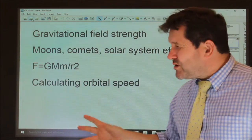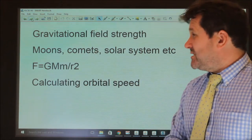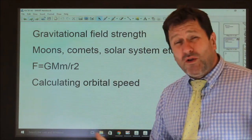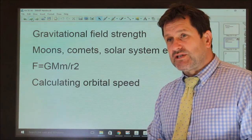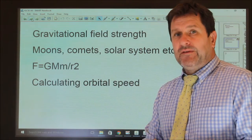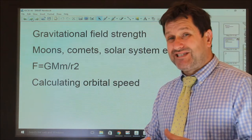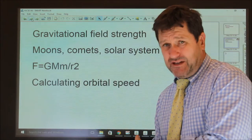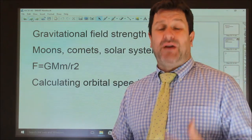It's quite mathematical and it's really important that you understand these in detail. So just to start off, gravitational field strength. We've talked about this earlier when we were looking at forces. On Earth, a one kilogram mass is attracted by the Earth's gravity and the force is 10 newtons per kilogram.